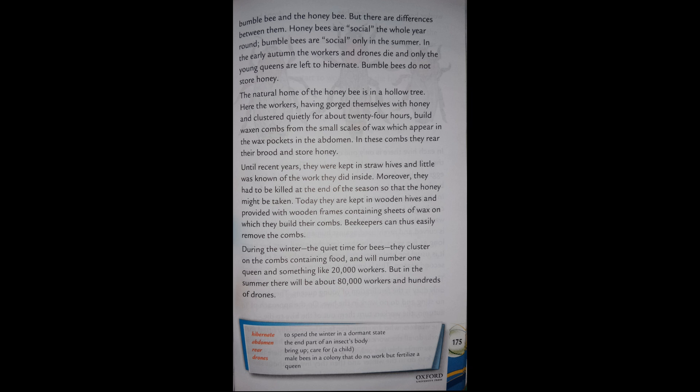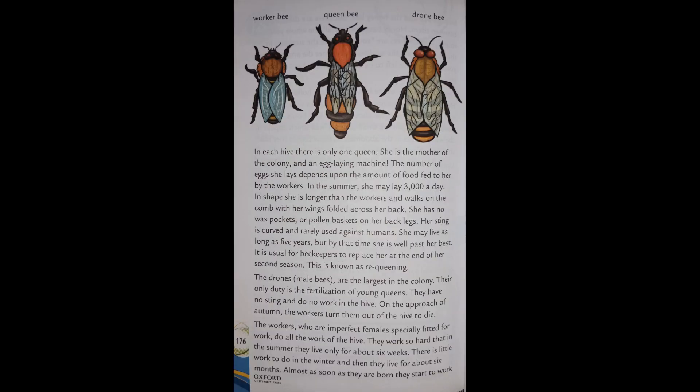During the winter, the quiet time for bees, they cluster on the combs containing food and will number one queen and something like 20,000 workers. But in the summer there will be about 80,000 workers and hundreds of drones. In each hive there is only one queen — she is the mother of the colony and an egg-laying machine.